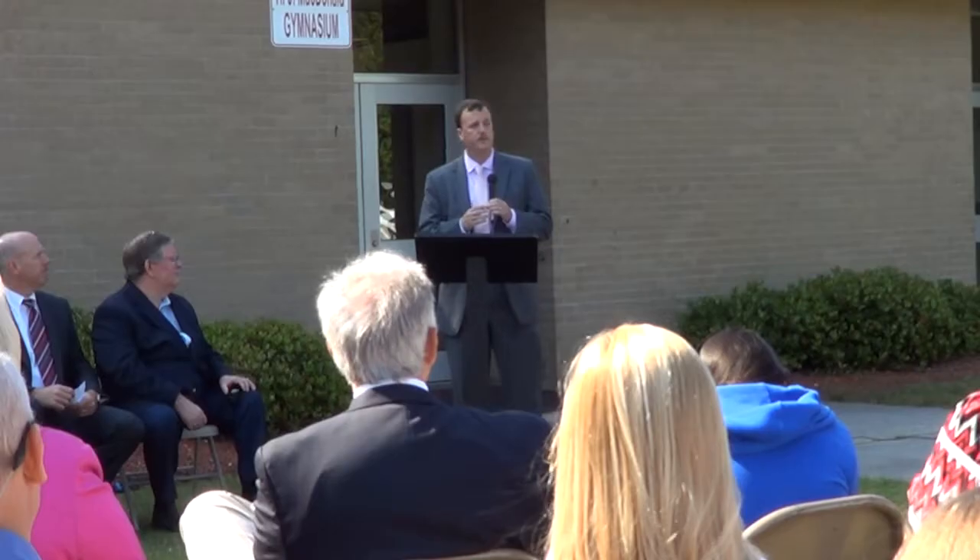On behalf of all the students and staff, our board, all the families, and as a parent, thank you for all you do to help us make this a part of our safety process for our students. We're very appreciative. Thank you.